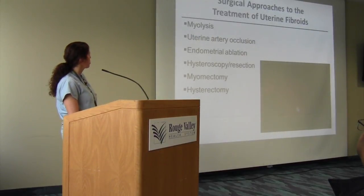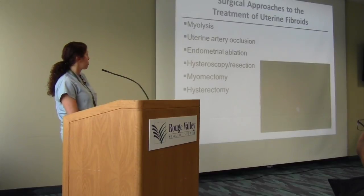Surgical approaches include uterine artery occlusion, myolysis, endometrial ablation, hysteroscopy and fibroid resection, myomectomy, and hysteroscopy.